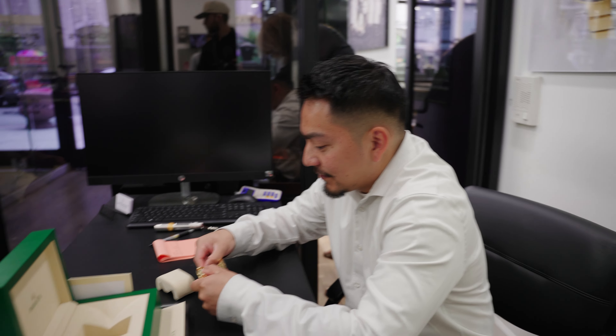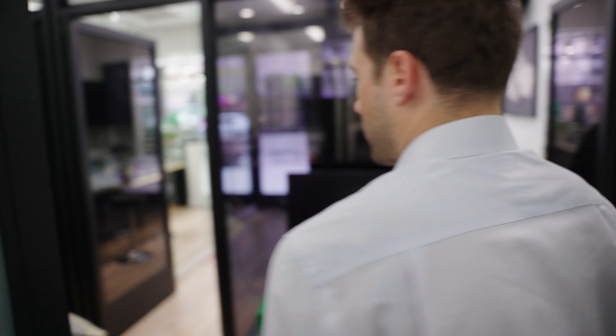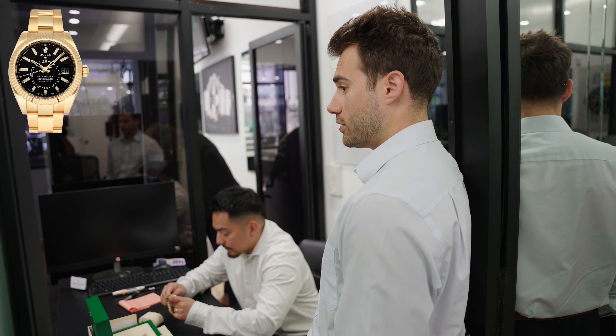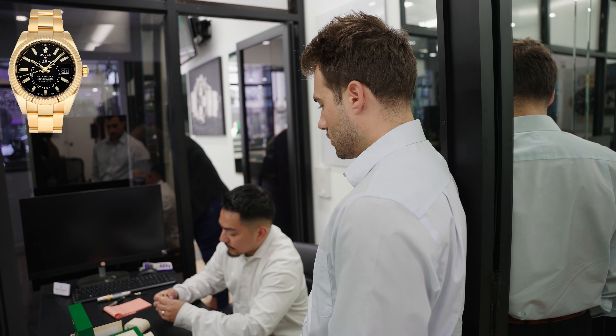If someone wants to polish it, that's on them. I remember one time I bought a Sky-Dweller champagne face and didn't realize for ages — it had been polished so many times the edges weren't even straight anymore. That's crazy. You can do a lot now with gold — you can fill the chips back in. Even with steel, they can blend in other pieces of steel.